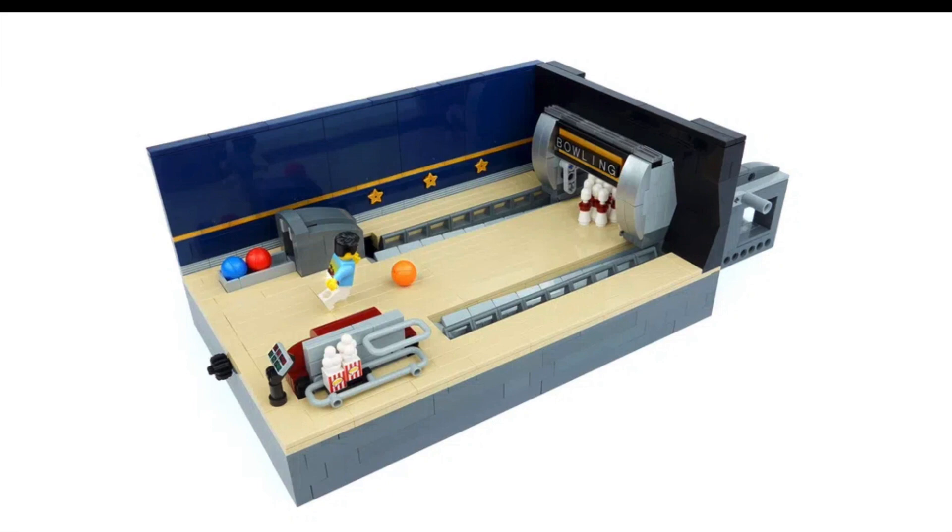Let's start with another LEGO Ideas project that's reached 10,000 supporters — a working bowling alley. It was created by a fellow LEGO YouTuber called LEGO Paradise, a very cool channel with some super cool techniques. Definitely check them out.